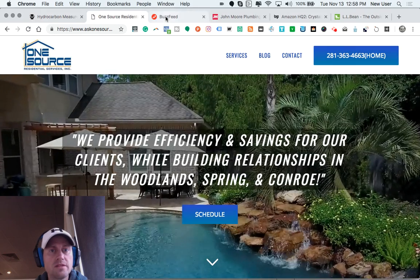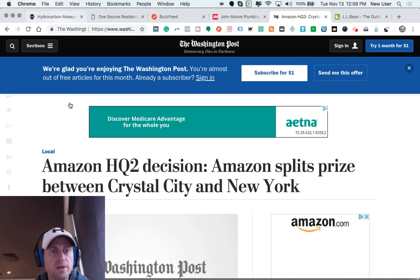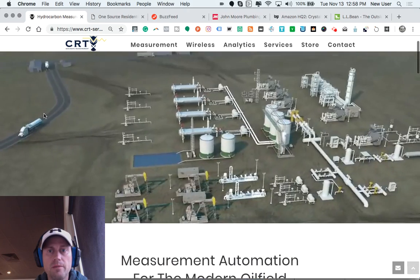So those are some key design elements for small to medium businesses to consider as they're building or upgrading their website.